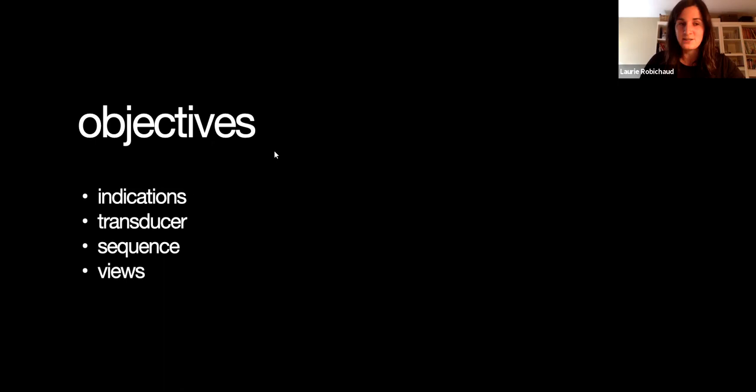So talking about the objectives: we're going to go over what the indications are — the current and potential indications for TEE in the ED. I'm going to briefly describe how the transducer works, briefly talk about the sequence, and describe the views and what we're looking for. At any time if you have questions, just open up your mic and tell me, because I don't really see the comments right now.